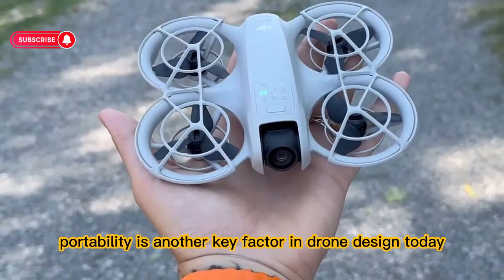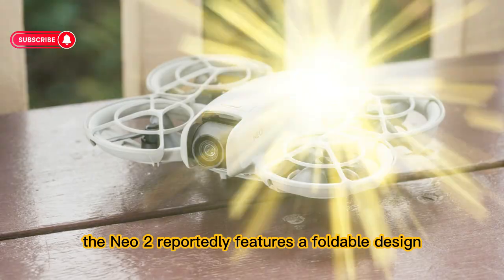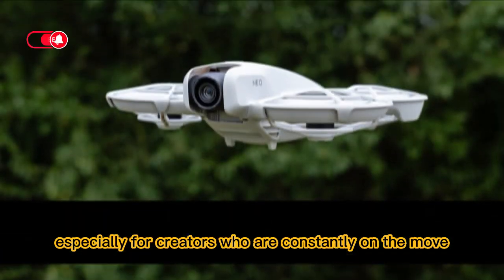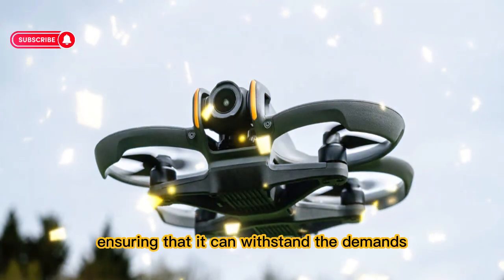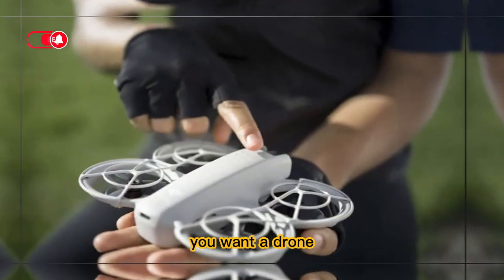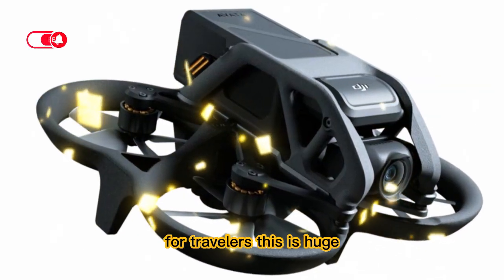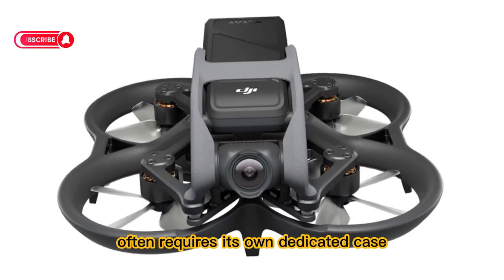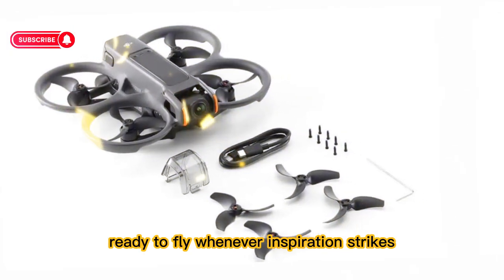Portability is another key factor in drone design today. It's no longer just about what a drone can do in the air — it's about how easy it is to take it with you. The Neo 2 reportedly features a foldable design, allowing it to shrink down to a size small enough to fit into a backpack, making it a perfect travel companion for creators constantly on the move. But portability doesn't mean fragility. DJI has built the Neo 2 using lightweight yet durable materials, ensuring it can withstand the demands of outdoor shooting — whether you're hiking up a mountain, exploring a remote beach, or filming in a crowded city. One of the biggest barriers to using drones on the go has always been their size and bulk. The Neo 2 eliminates that problem, letting you slide it into your bag alongside your camera gear, ready to fly whenever inspiration strikes.